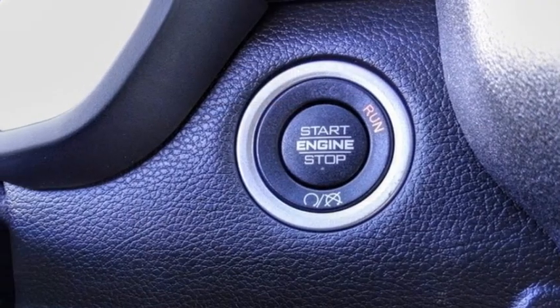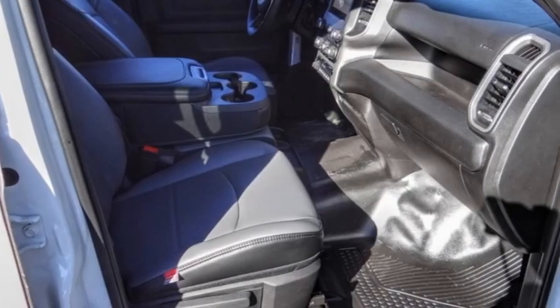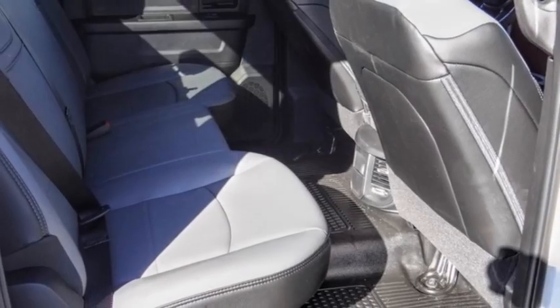Here are some of this vehicle's great options: electronic stability control, traction control, remote keyless entry, four-wheel disc brakes, and speed control.